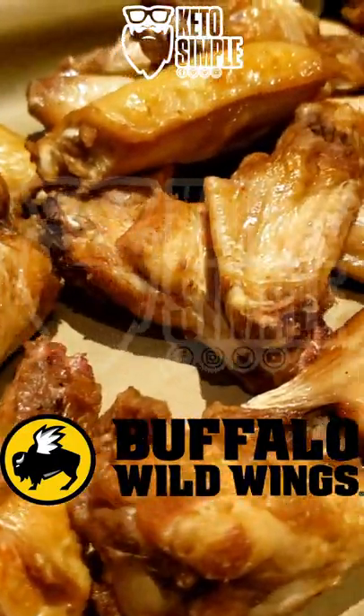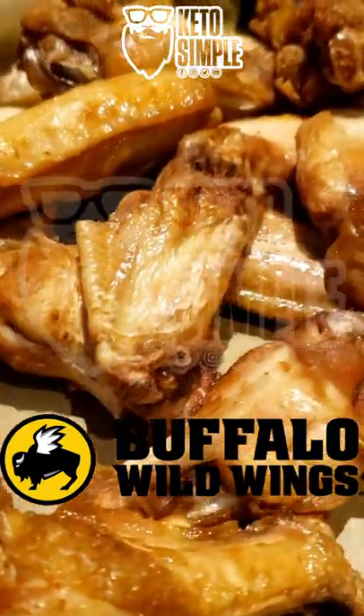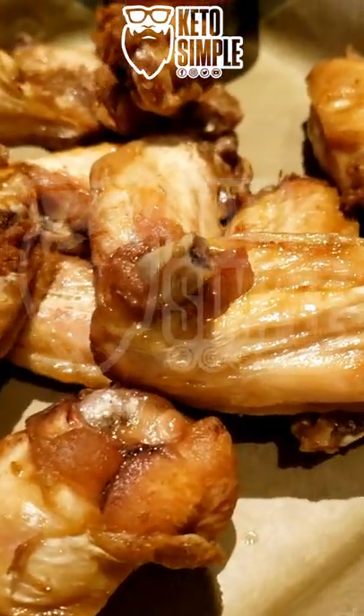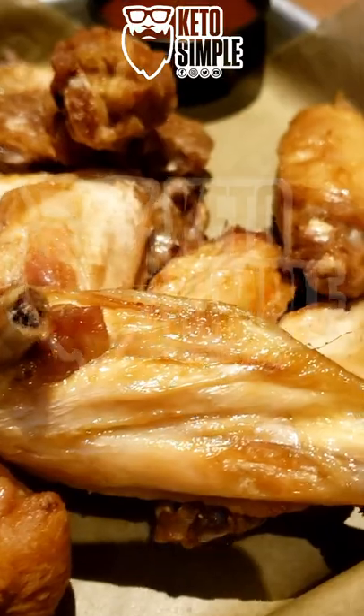Welcome back. This is how I keto at Buffalo Wild Wings. I get the traditional wings with the sauce on the side. I love that they cook them in beef tallow.